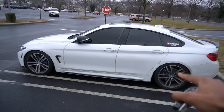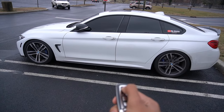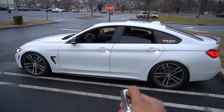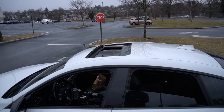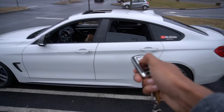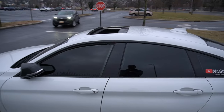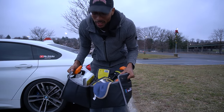Another great feature you probably didn't know about is controlling your windows from your key. As you can see my windows are all the way up — if you want to open all of them, just hold the unlock button and all your windows start rolling down, including the sunroof. This is great on a hot day to let heat out before you even get to the car. To close them, hold the lock button and all windows roll back up. Great if you forget to close them while walking away.